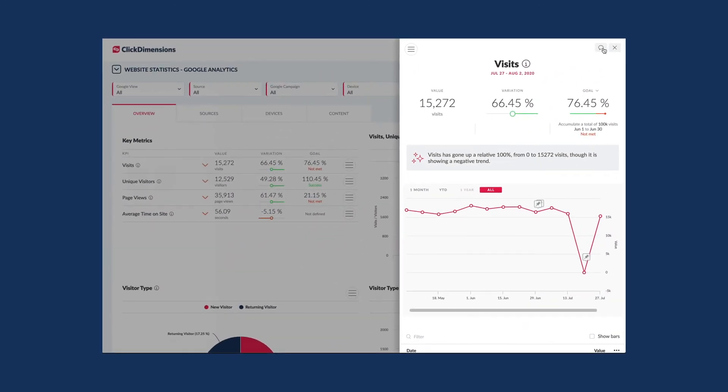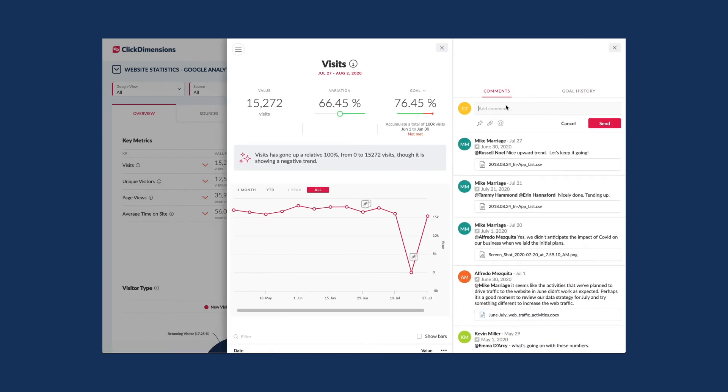Make notes on KPI performance, receive message alerts, and have conversations with your team right within Intelligent Dashboards to increase visibility and improve results. You can even upload and associate marketing content or other files to your conversations for a better understanding of campaign performance.